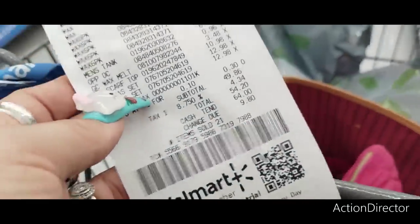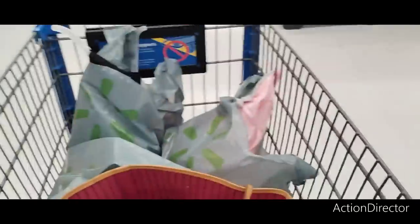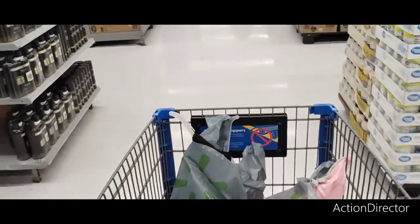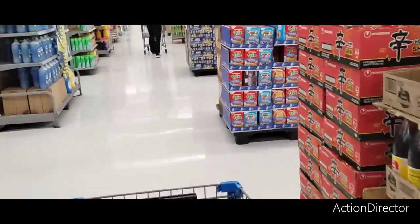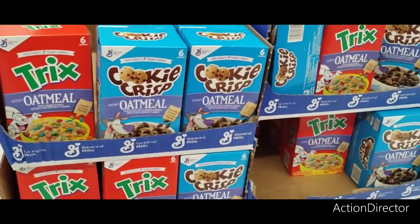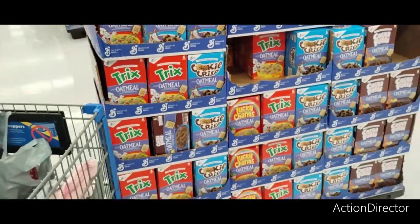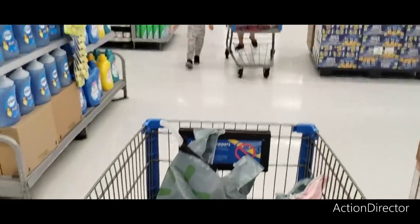I spent $53.20 and that's what I got. That wraps up our weekly 'What's New at Walmart' shop with me. These cereals are down to a dollar — Cookie Crisp, Trix, Cocoa Puffs — clearance, not too bad.